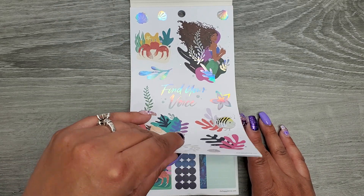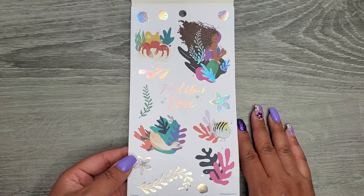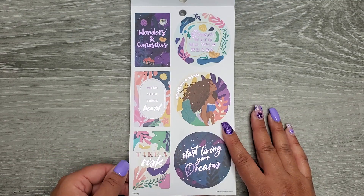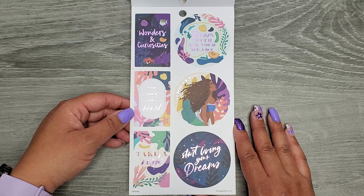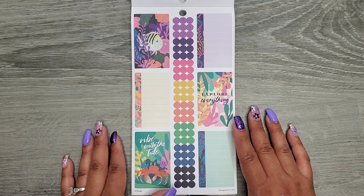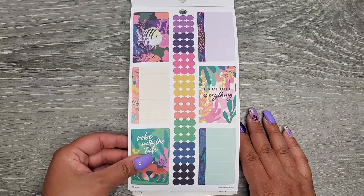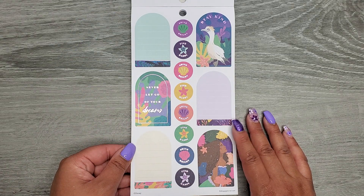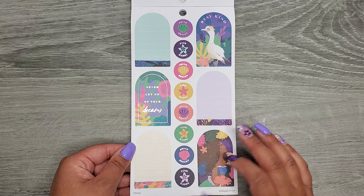Opening up, we have gorgeous hollow silver foil — these are on paper stickers — with 'Find Your Voice.' And then there's a really pretty light purple foil with phrases like 'wonders and curiosities,' 'make your voice heard,' 'take a risk,' 'dream with all your heart,' 'curious and kind,' and 'start living your dreams.' We also have a couple of functional boxes: 'explore everything' and 'vibe with the tide.' Then more purple foil: 'stay kind,' 'never let go of your dreams,' 'shine bright,' 'find happy' — and those repeat.